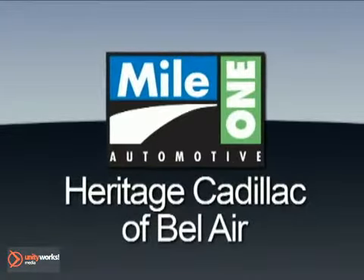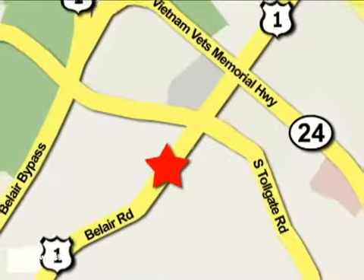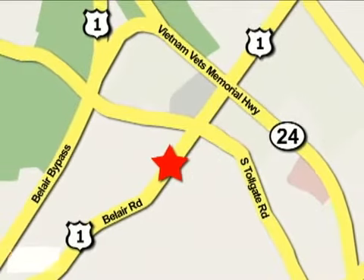Mile 1 Heritage Cadillac of Bel Air is conveniently located at 716 Bel Air Road in Bel Air.